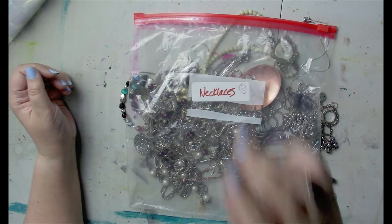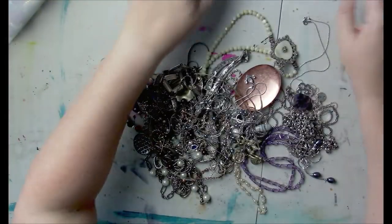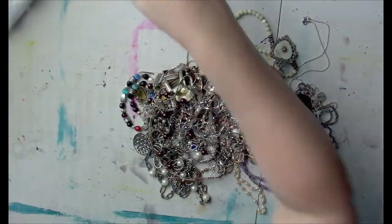Hey guys, welcome back for part two of the necklace haul. Trying to keep these short and sweet so you can watch them while sipping your morning coffee. We have a few goodies left to go through — this bag I paid $25 for. We had all this out in part one of the video, so now we're going to wrap up and see what we got in part two.